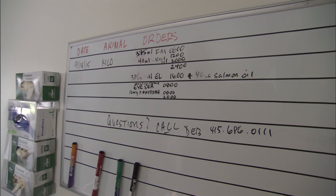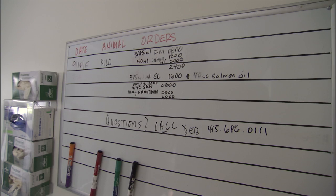We have to go very slow because Kilo, the animal that's on site right now, she's at birth weight.